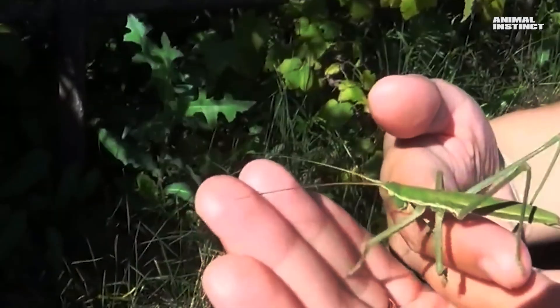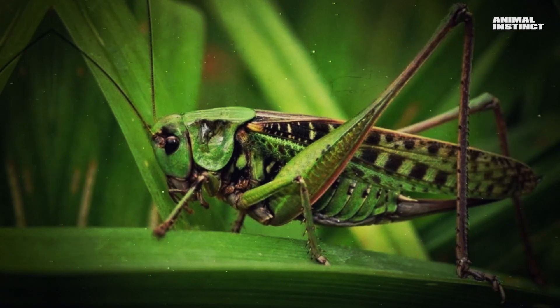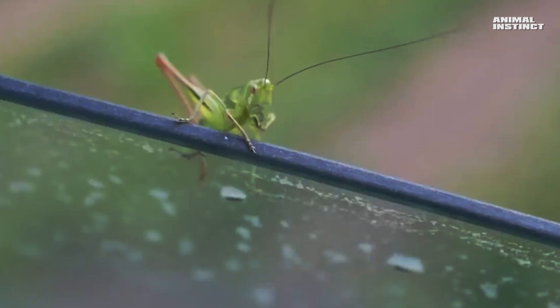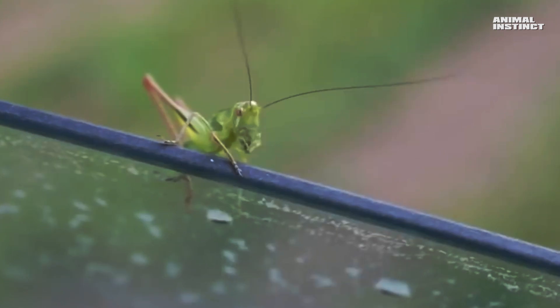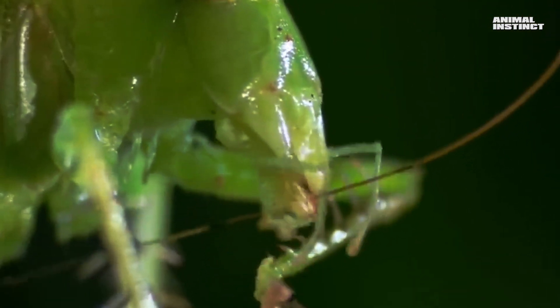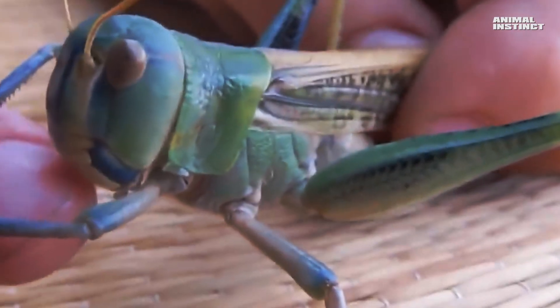Grasshoppers belong to the order of Orthoptera insects, and there are no less than 6,000 species of them. Grasshoppers can be distinguished from locusts by their long, moveable antennae. As a rule, they exceed the length of the insect's body, and sometimes the antennae can be two or three times longer. They are necessary for touch, and you'll see long antennae in action later.